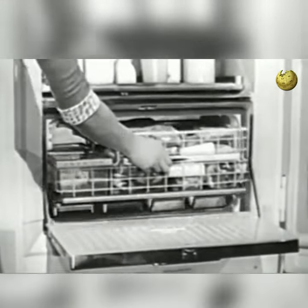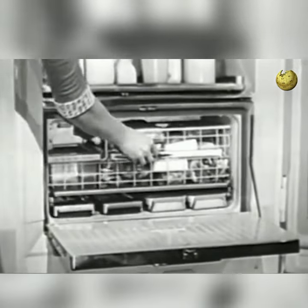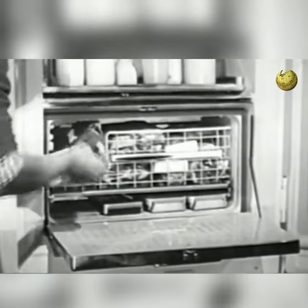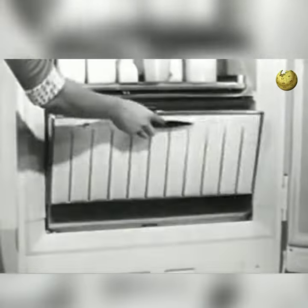Even your ice cubes have a special place for storage, right here. And watch how they get there. You just take out a tray, turn it over and push. You get a shower of ice cubes, all frosty dry and ready to use.